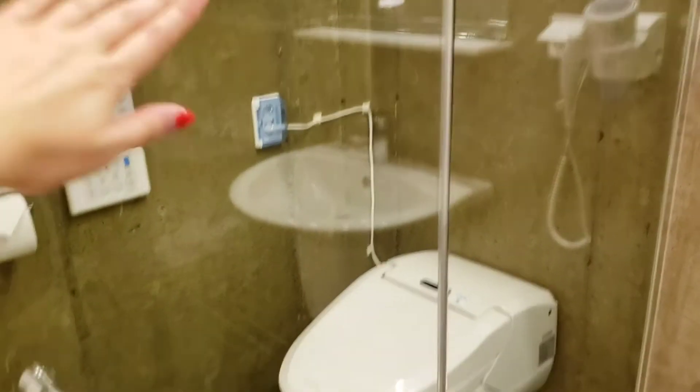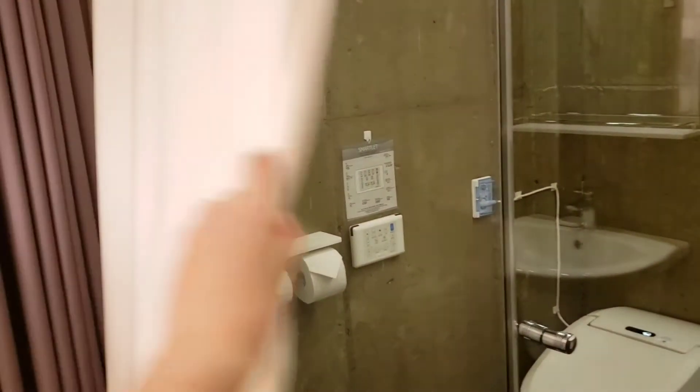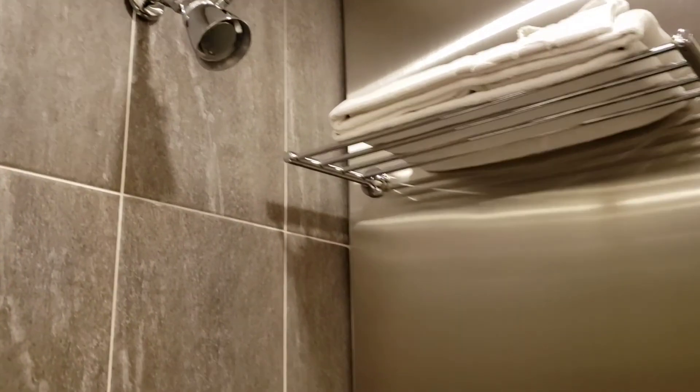And then this is the bathroom. The toilet is here, and it's completely see-through. You have a curtain here, you have a hairdryer, the mirror, the sink, and this is the bath — the shower. It's an overhead shower.